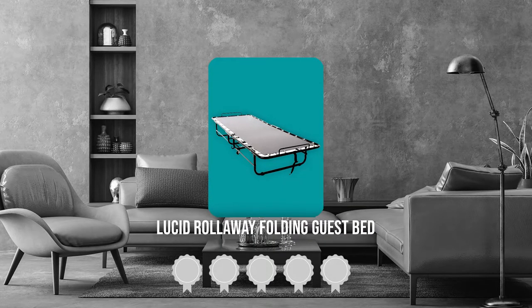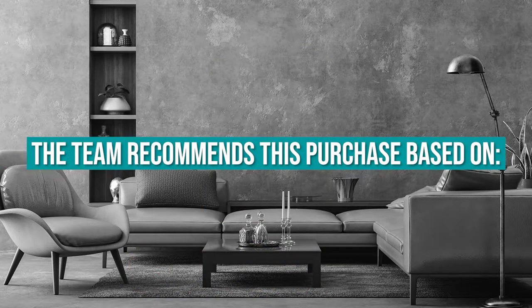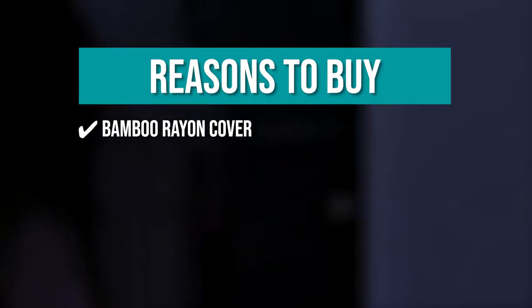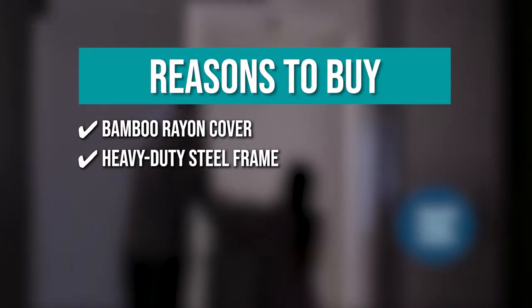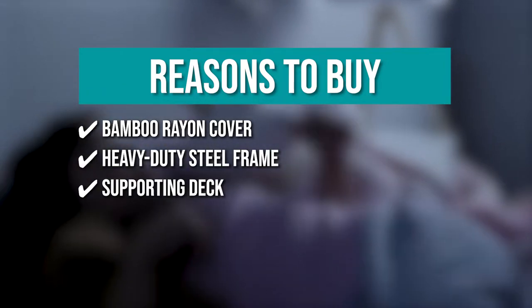TrustedShoppingGuy.com has awarded the Lucid Rollaway Folding Bed a 4-badge rating. The team recommends this purchase based on the following. Bamboo rayon cover: the bamboo rayon cover is suitable for people with sensitive skin. Heavy-duty steel frame: it has a heavy-duty steel frame with 11 inches of clearance, allowing your guests to easily stow their luggage below. Supporting deck: the supporting deck absorbs impact, preventing the bouncy feeling.